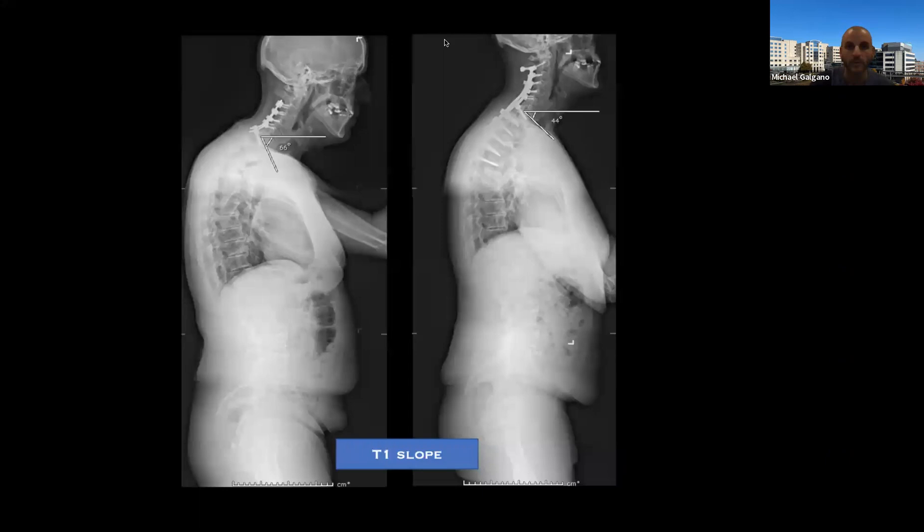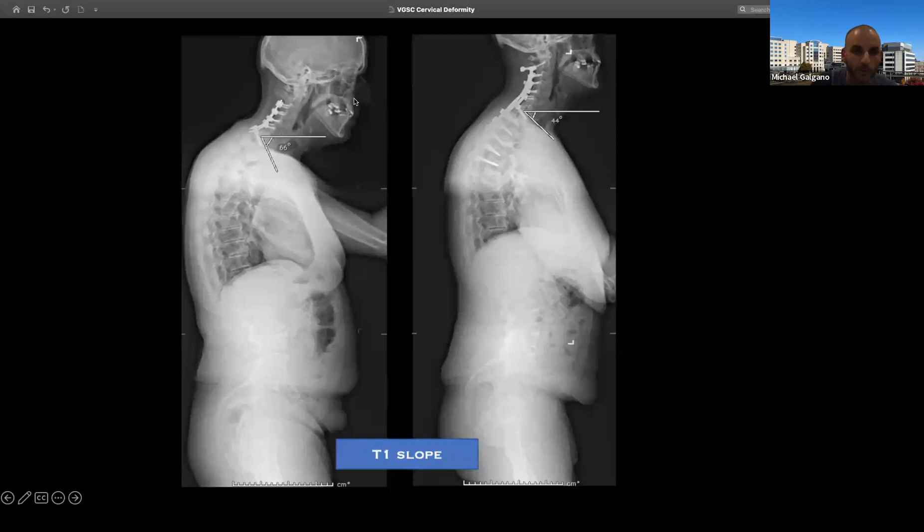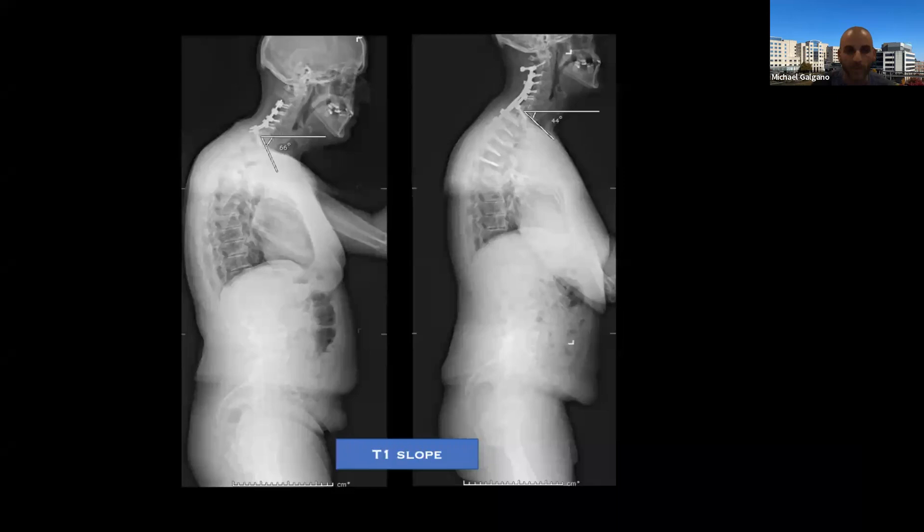Regarding the chat box question about whether these cases can be done minimally invasively or with robotic surgery: in my hands, these magnitudes of deformity are best done as open operations. I haven't used the robot outside a cadaveric lab and don't find much utility for this scale of deformity. For bread-and-butter degenerative cases there's probably a role for it.